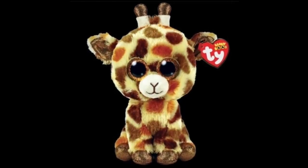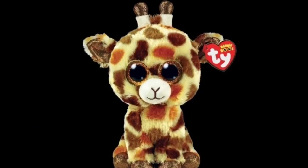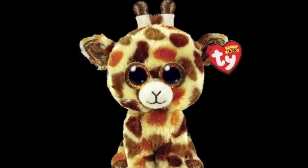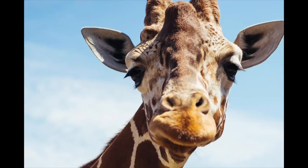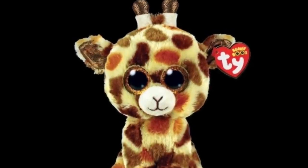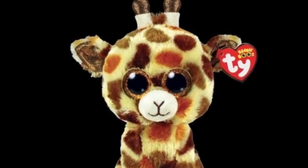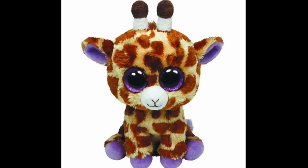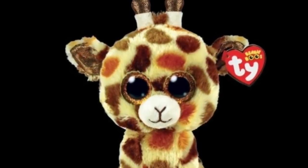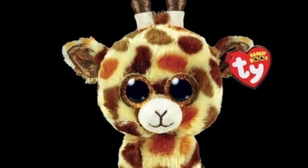Next up is Stilt the Giraffe, and oh my goodness, Ty is trying to give me a heart attack with all of these adorable new 2022 Beanie Boo releases. It's a new Beanie Boo giraffe, and I love her color scheme — she has a bunch of super cute little brown spots. We've had a realistic Beanie Boo giraffe before with Safari, but she is even more realistic. She has a bunch of brown glitter all over her, and she is just adorableness.